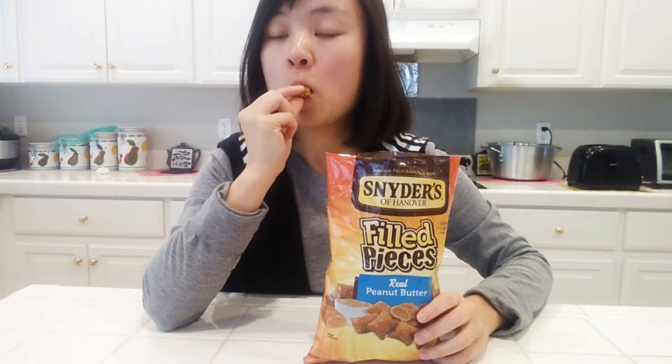When I opened the bag, the smell of salty pretzels and peanut butter fumed out. Each piece can be bite-sized for some people but I found it to be a bit bigger than I expected. Perhaps my mouth is smaller than an average person. You gotta bite hard to get into the peanut butter part. I thought the pretzel was a bit too thick and the size of it all can be a tad smaller. The flavor was on point but after a few pieces, I felt quite full.